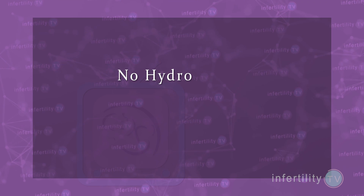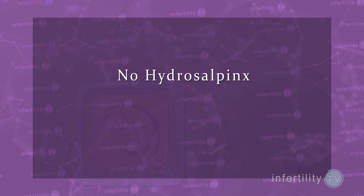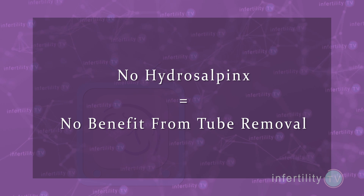At IVF1, we recommend that all women who are going to be treated with IVF should be assessed for hydrosalpinx. If found, then we recommend that she have her fallopian tubes surgically removed before attempting to have an embryo transfer. However, women who do not have hydrosalpinx will not benefit from fallopian tube removal.